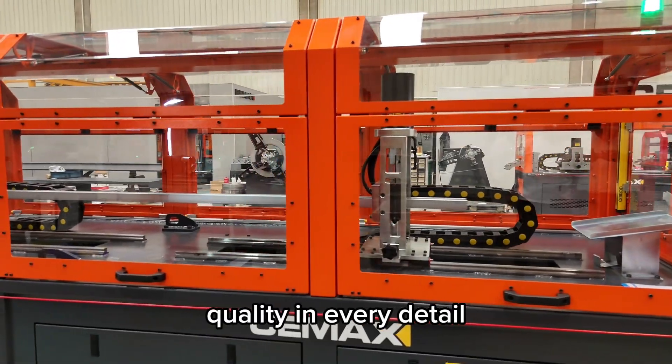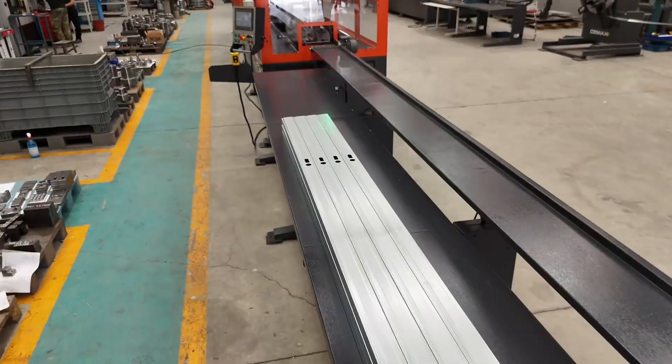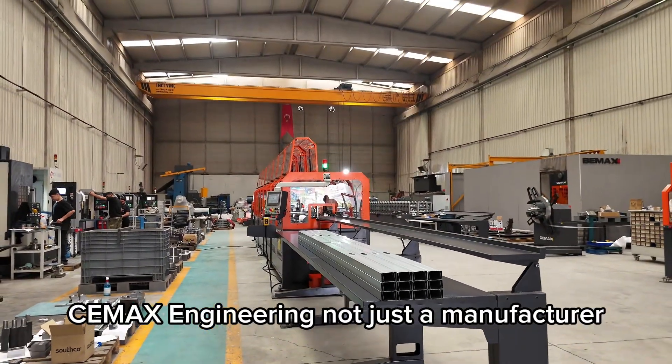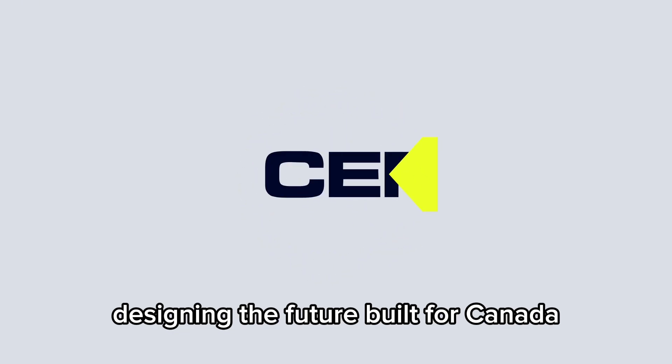Quality in every detail. CMAX excellence in every solution. CMAX Engineering — not just a manufacturer. A technology partner designing the future. Built for Canada. Expanding to the world.